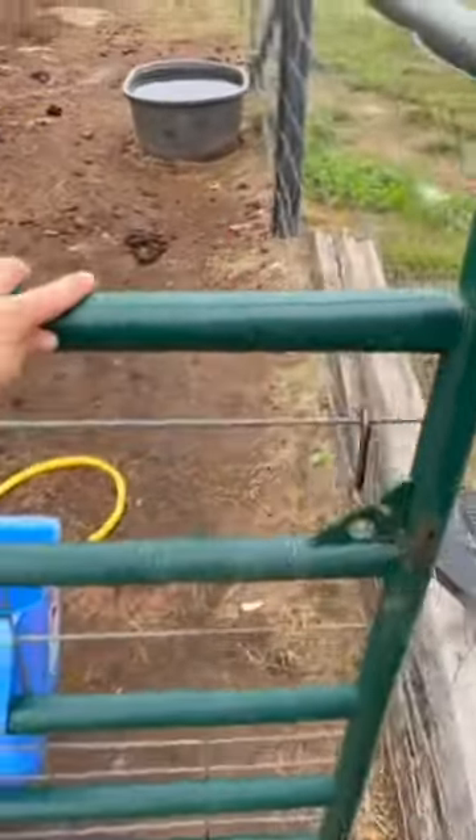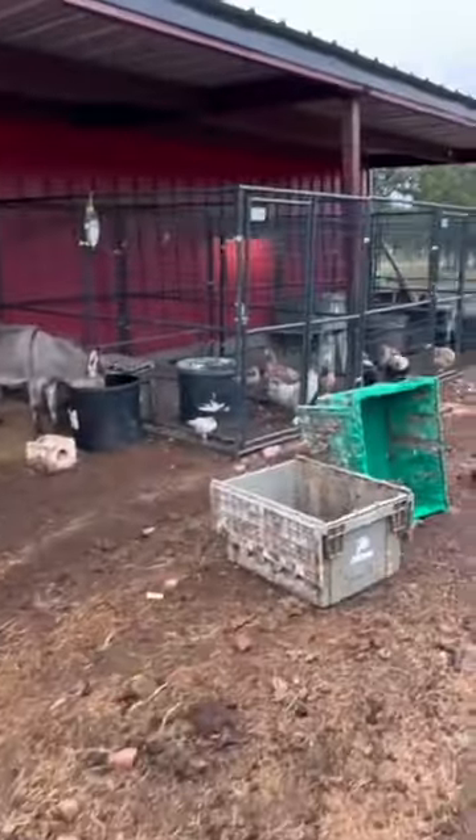Good morning, everybody. Chrissy here, and we are in the barnyard to show you some recent changes that we made on the farm.